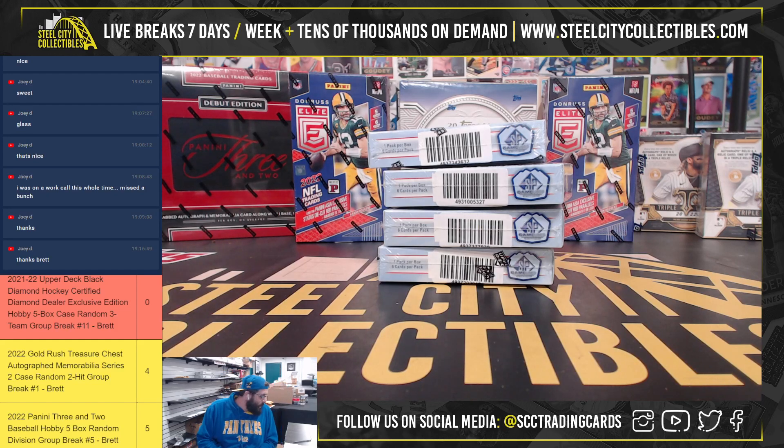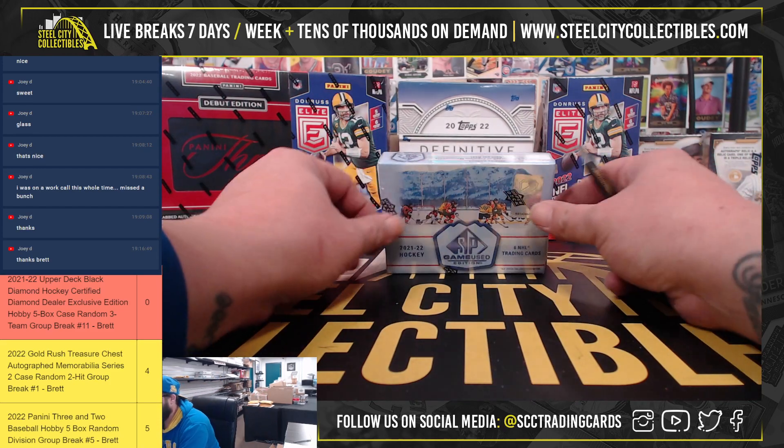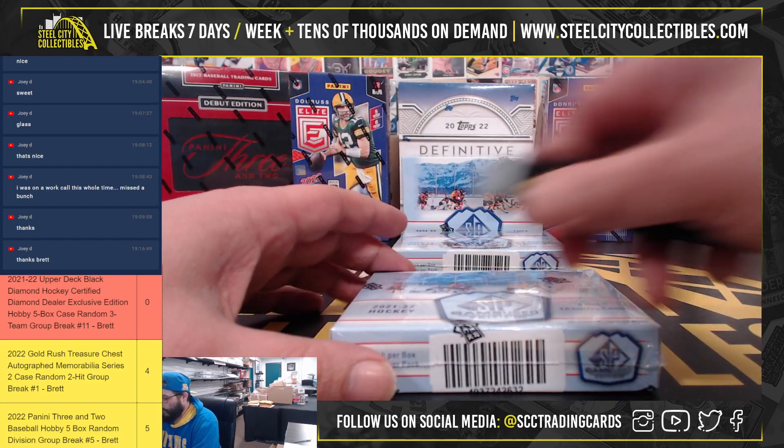All right, this personal break is for Daniel. It's going to be four boxes: 2021-22 Upper Deck SP Game Used Hockey and 2022 Topps Definitive Baseball hobby box. Good luck — we'll start with the SP Game Used, here we go.